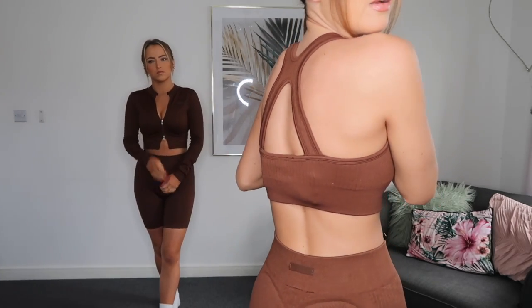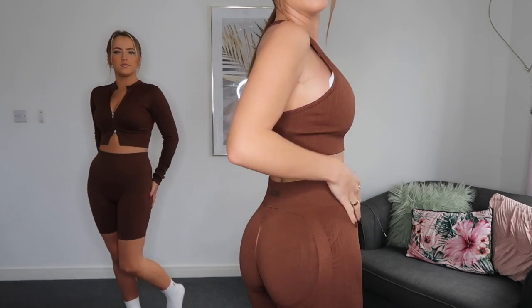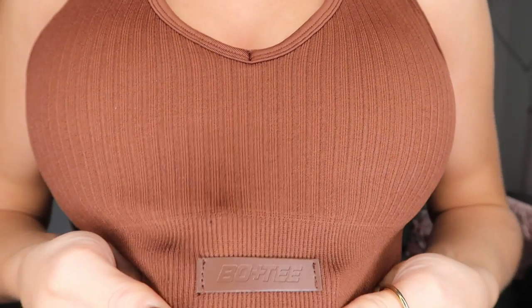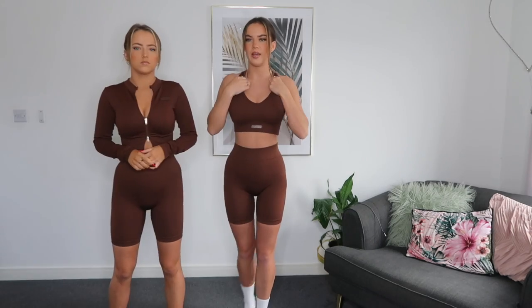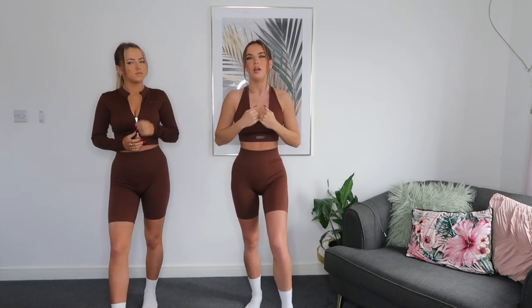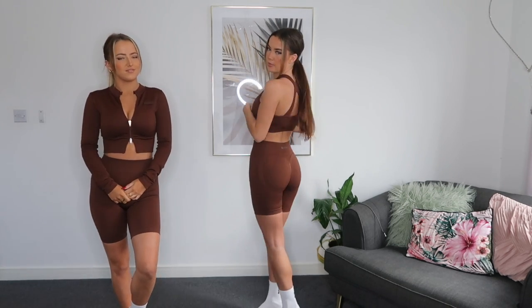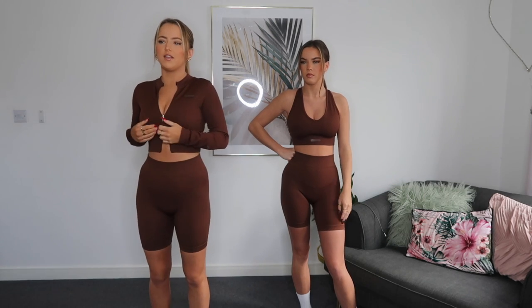I really like the sports bra — it feels really supportive, it's got padding so you don't need to wear a bra with it, and it's not too tight. I like the detail on the back as well. With the brown shorts you can actually see the design better than on the black ones — it's in a leathery material and it just looks so expensive, it really adds to the set. I got this one in an extra small and it looks cute with the socks too.